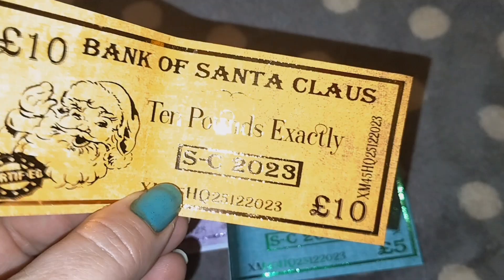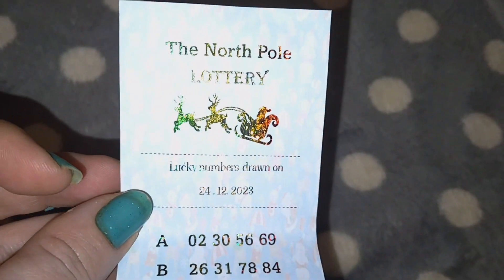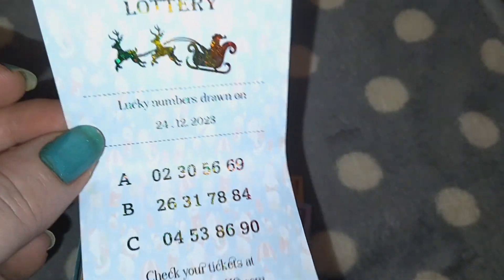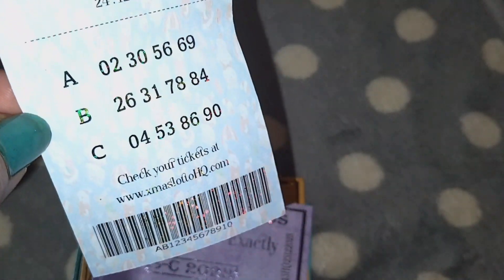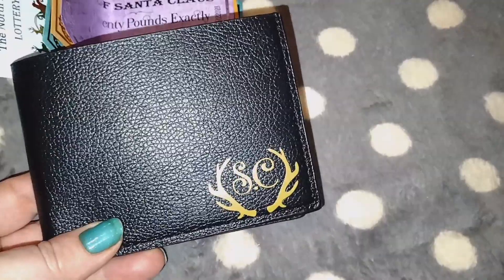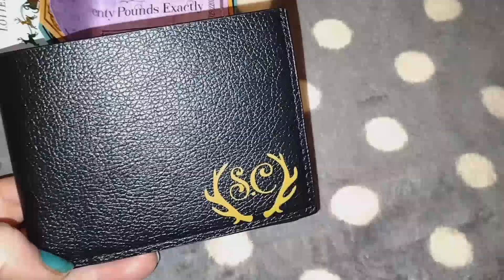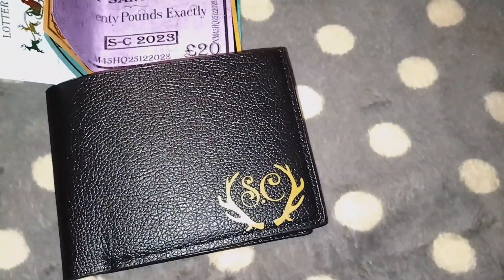There's ten pounds, five pounds, and twenty pounds. But you know, Santa is international, so he's not just going to have US dollars. And look at this — it's a lottery ticket, the North Pole Lottery! Super cute. This has such a nice touch to it. What this is for is you leave it under the tree or on the seat where Santa was eating his cookies and milk.